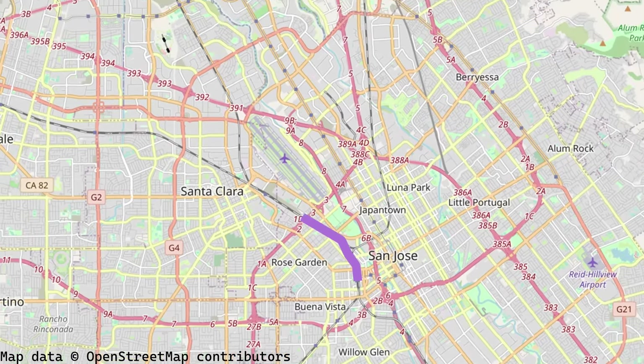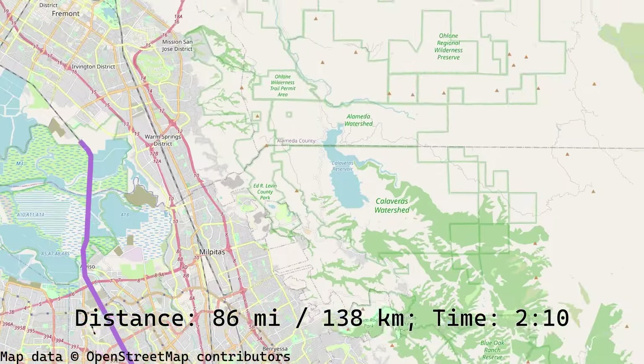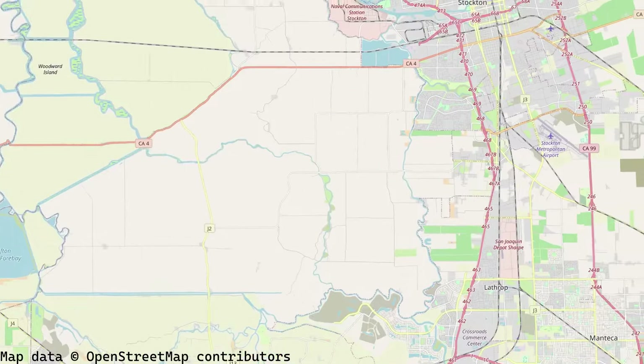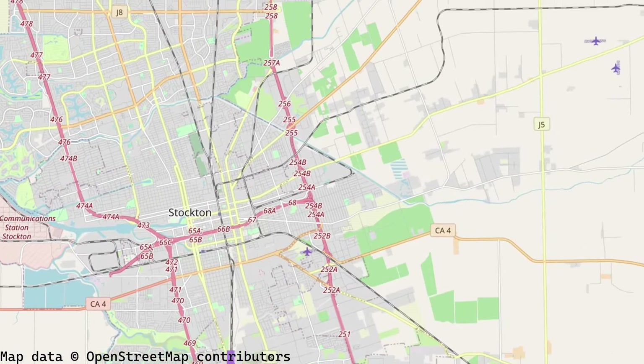The ACE route will take us from San Jose Diridon through to Santa Clara, then crossing over to Fremont, passing by Pleasanton and Livermore, all the way through to Tracy, and ending at Stockton over two hours later.